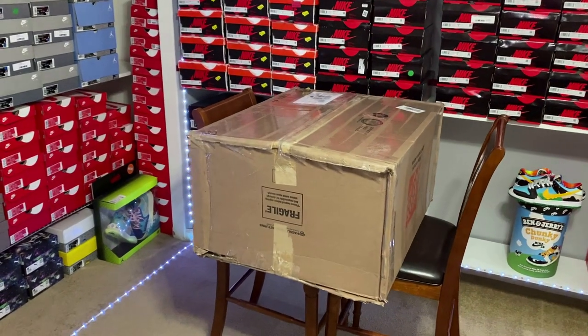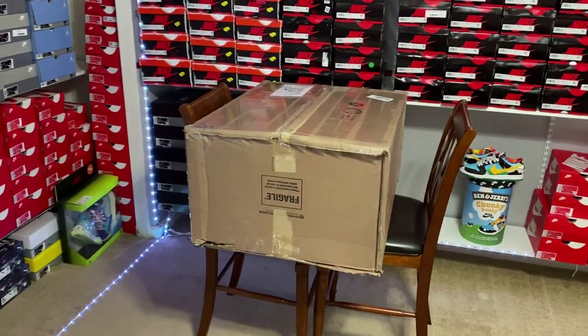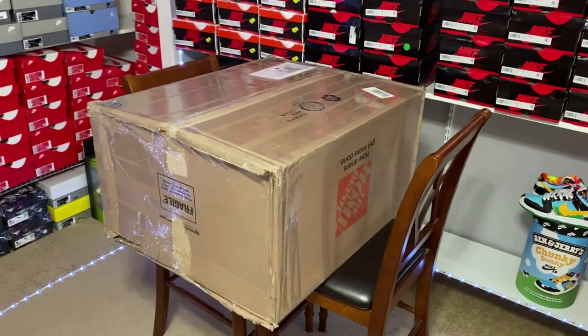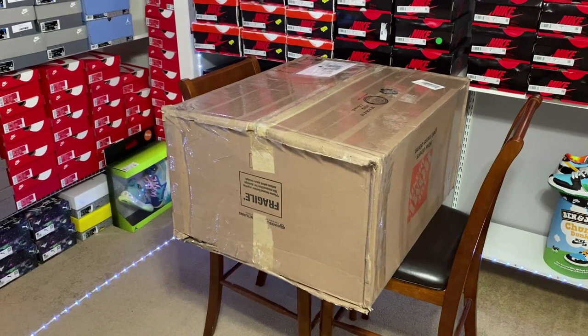What is up everyone — this huge mystery box just got delivered to me today. I don't know who exactly it's from because I have a few on the way from different people. This is a pretty big box. I'm gonna guess this might be $2,000. Let's just get it open and see what's in it.